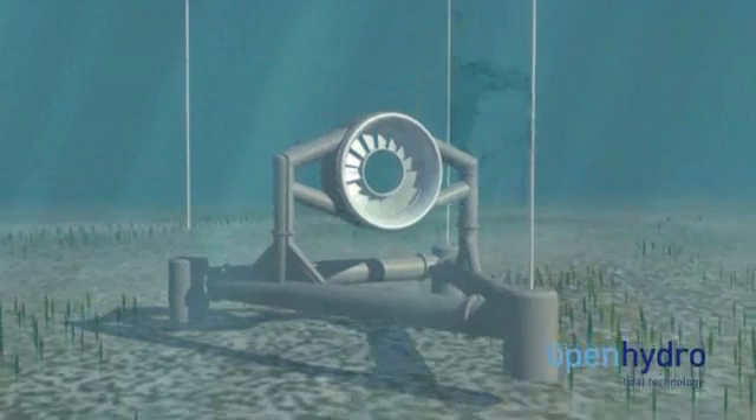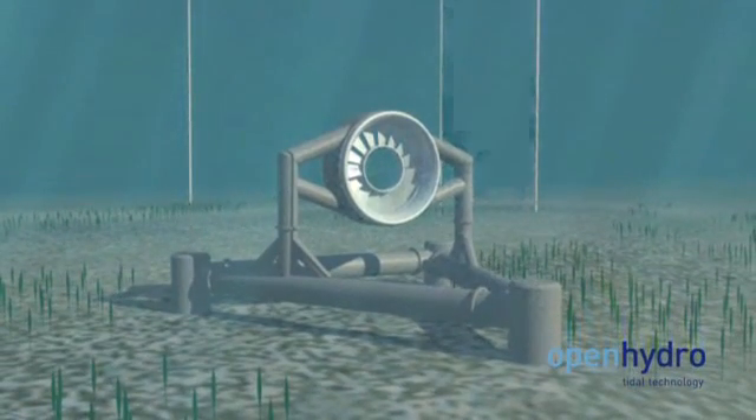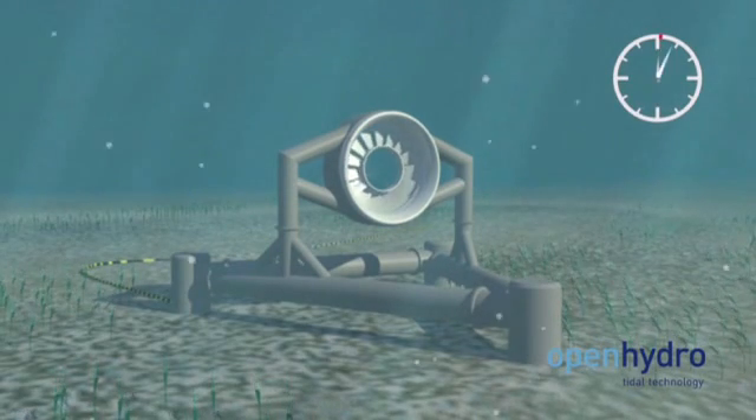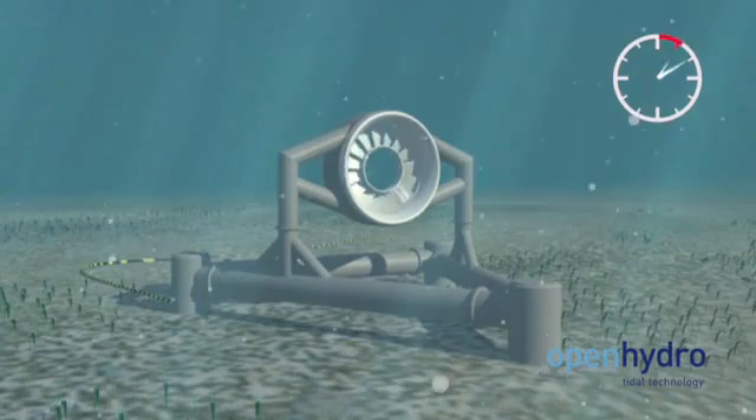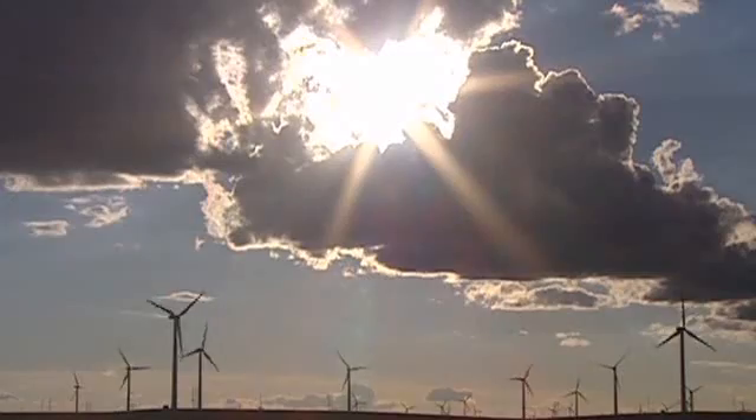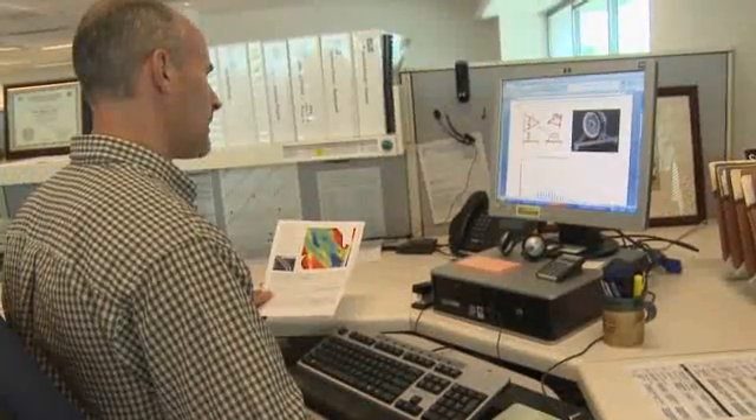This type of tidal energy is very new. It's only been within the last handful of years that equipment like this has gotten into the water anywhere in the world. Folks would suggest that tidal energy today is where wind was maybe 20 years ago. But the hope is that because of the learning we can leverage from wind and other renewables, tidal energy and marine energy in general can catch up much more quickly.